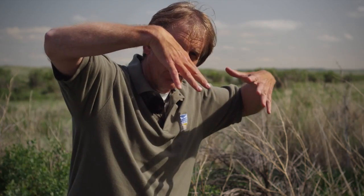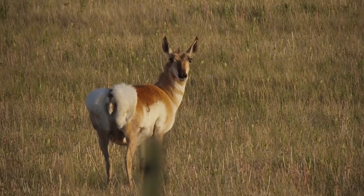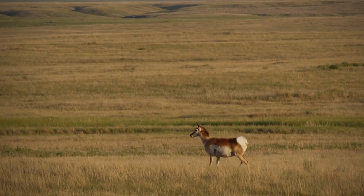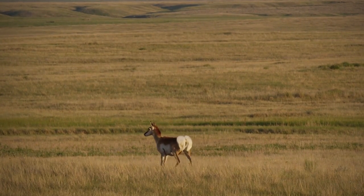When they're alarmed, all the hairs on their rump go up, alerting others — similar to a white-tailed deer when they flag and put up their tail. The white hairs on the rump of a pronghorn go up and they all take off running.